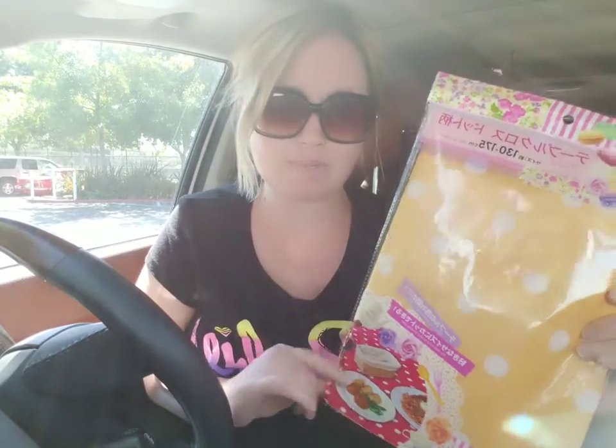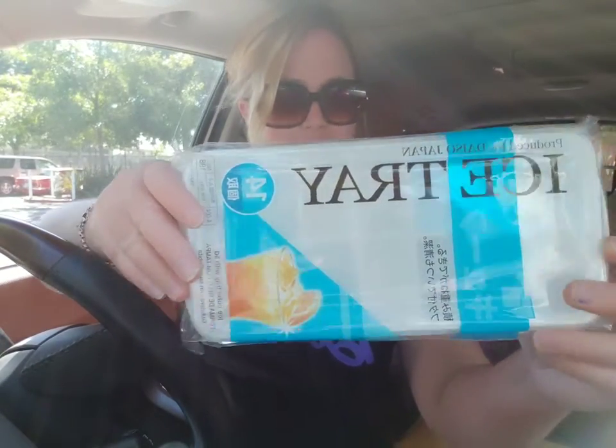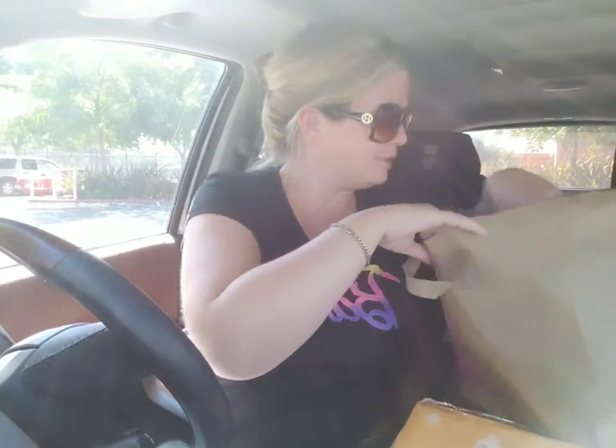Then I got an ice cube tray because my ice machine is not working right now — my husband has to fix it. This one keeps the ice clean; it has a cover on it while it's making the ice. That was only a dollar fifty.